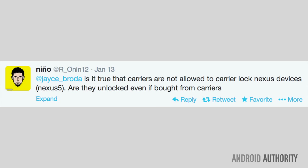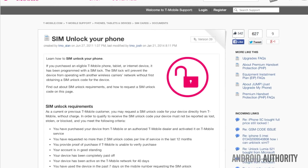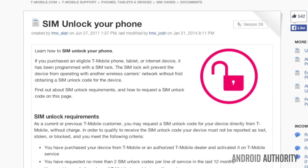How do you buy an unlocked phone from a carrier? Nino asks: is it true that carriers are not allowed to carrier-lock Nexus devices? Are they unlocked if you buy from carriers? Well Nino, the short answer is no, that is not true. You can look in the links provided below from T-Mobile — they sell both the Nexus 4 and Nexus 5 and they are indeed carrier-locked. Generally speaking, you're going to have a hard time buying an unlocked phone from a carrier. It's in their best interest to keep you locked in to their services.